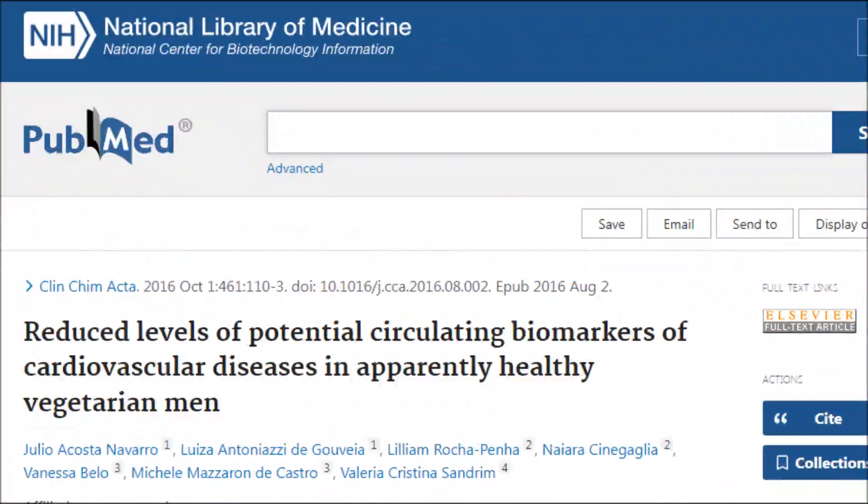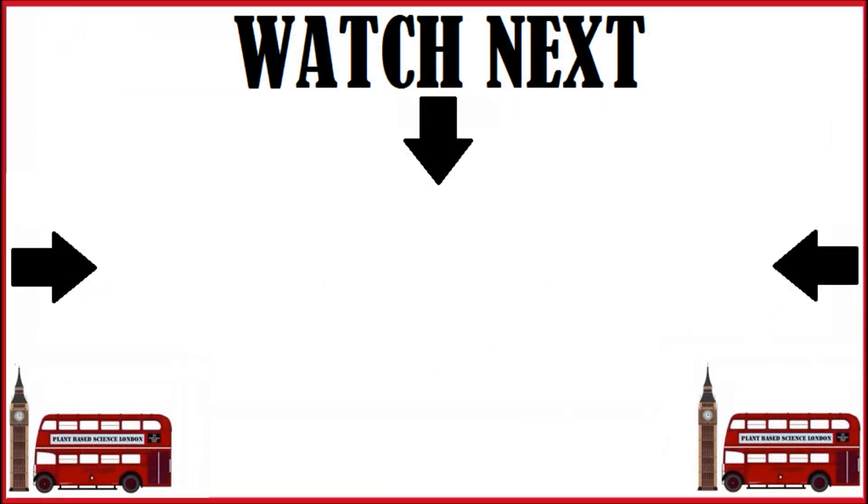What's also fascinating is that vegetarians appear to have significantly lower levels of matrix metalloproteinases. Next, we'll hear four amazing benefits of eating chickpeas everyone should know about.